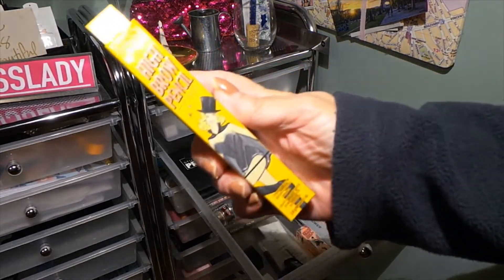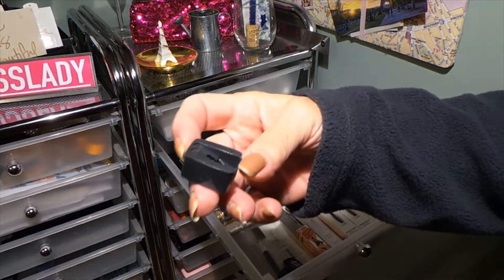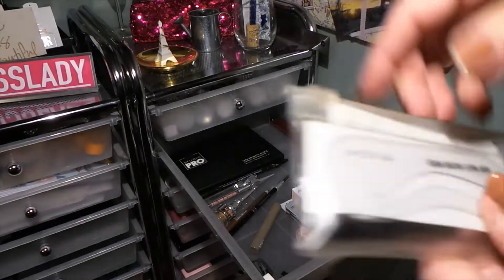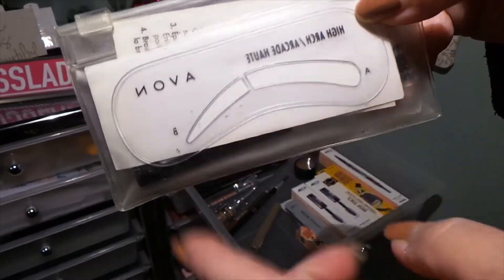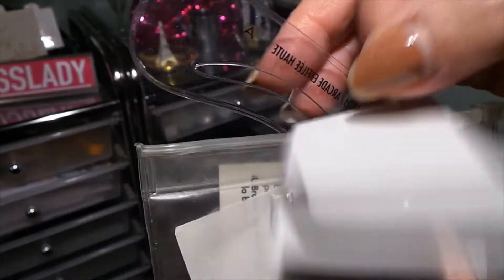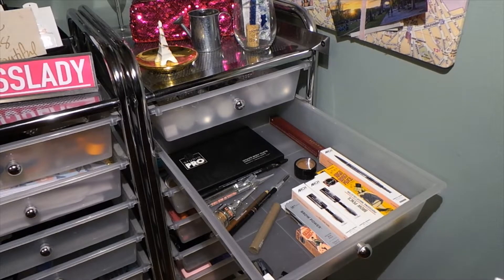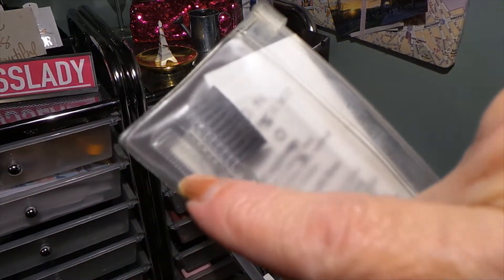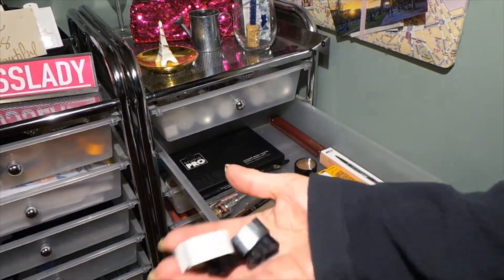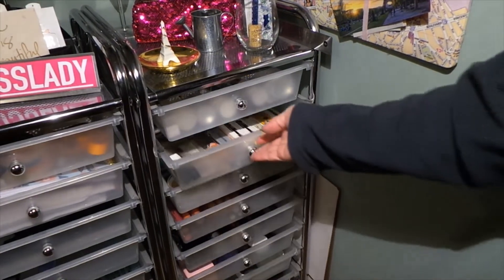I also have a Sigma High Brow pencil and more from Billion Dollar Brows. I don't use pencils often but it's nice to have them. I keep sharpeners in here for brow pencils and liners. There's also a vintage Avon brow kit with different shape stencils and a little brush and comb — I've never gotten rid of it. I keep all the sharpeners here because lip liners and eyebrow pencils are nearby, so I always know where they are.